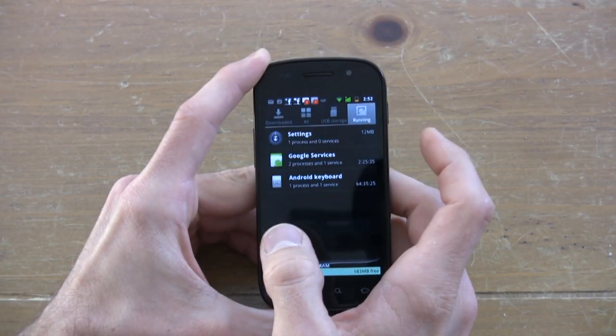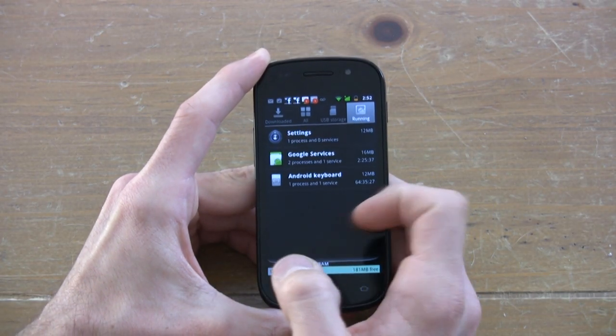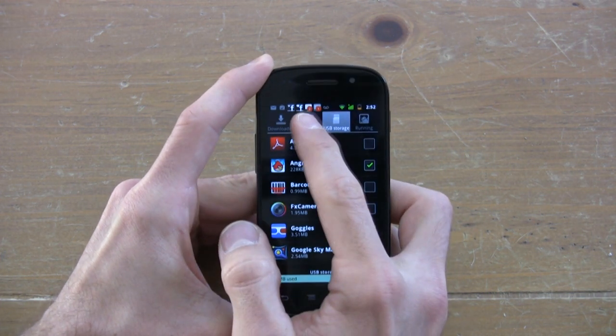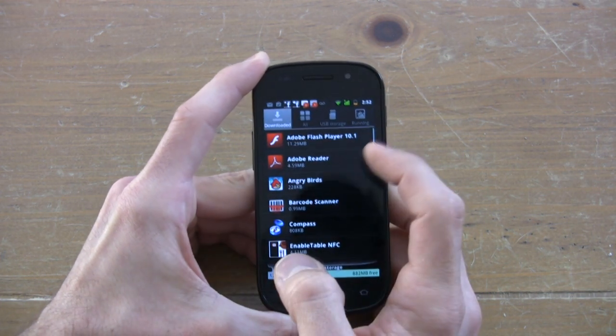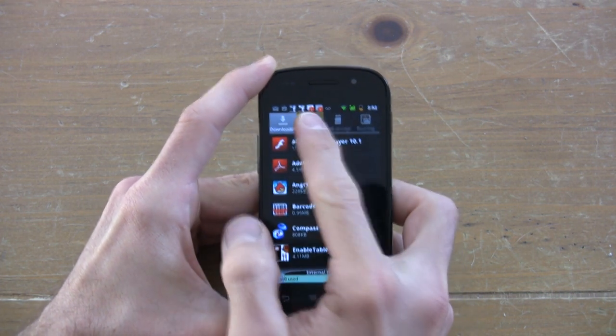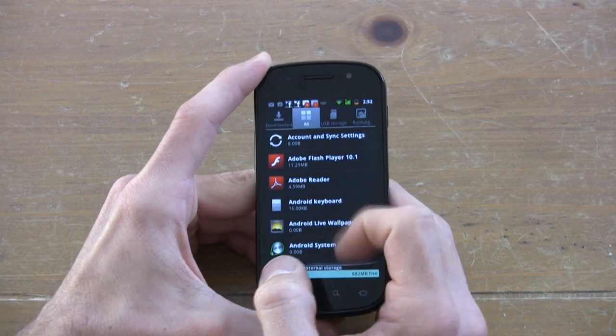The Nexus S is a rarity when it comes to battery life. We're at two and a half days right now with about a third to a quarter battery life left. The reason the battery life is so fantastic is because of its advanced application manager and its ability to kill applications that are eating up memory and battery life. The Nexus S is on par with BlackBerry when it comes to battery life, and that's a very awesome place to be.